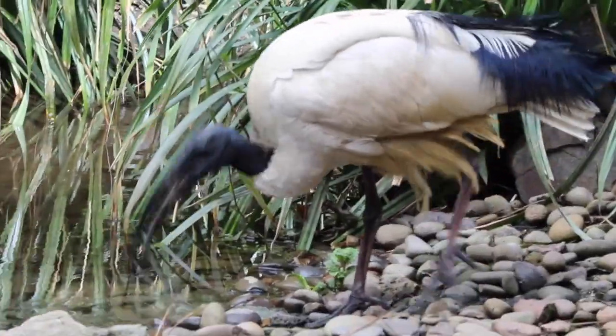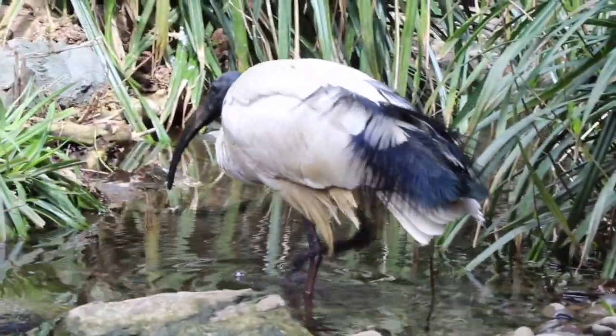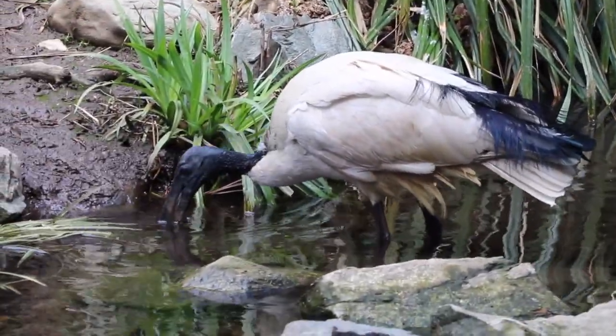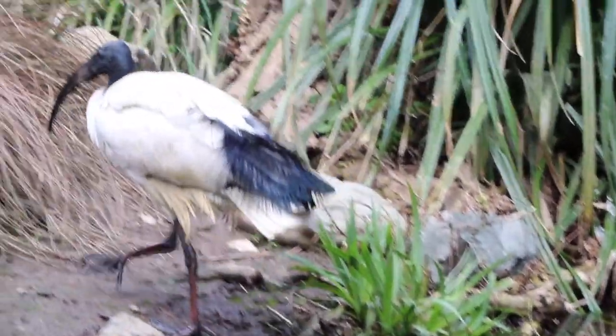These are really cool birds. They're kind of wading birds — they really like the water, they're aquatic birds. We have a really beautiful enclosure with a waterfall for them and a little stream, and they really love it in here. It's their favorite place.